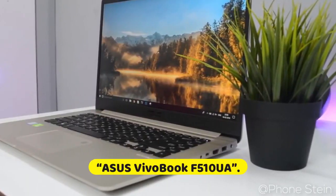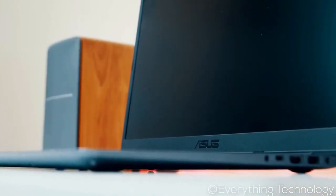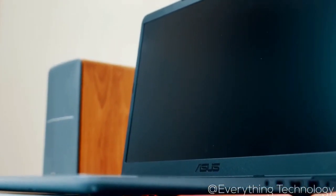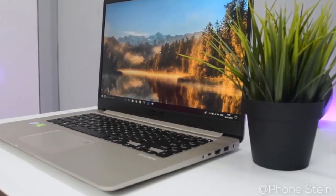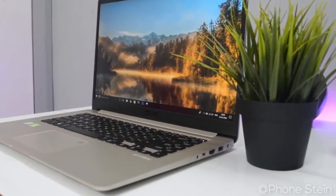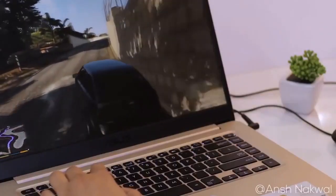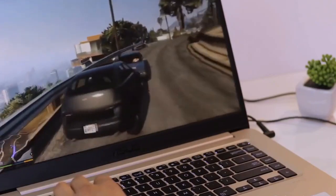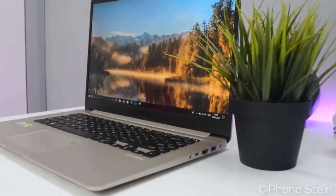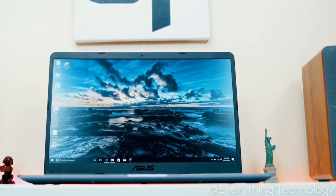Next on the list at number 3, we have the Asus Vivobook F510UA. Despite being an extremely thin and lightweight laptop, the Asus Vivobook F510UA is a powerful Windows 10 Home gaming laptop that packs enough power to meet your gaming requirements. Although this gaming laptop weighs 3.7 pounds and has a 0.8-inch profile, it comes with the 8th generation Intel Core i5-8250U processor, which is good enough to handle difficult tasks efficiently. However, it does not have a dedicated graphics card and comes with Intel UHD graphics.